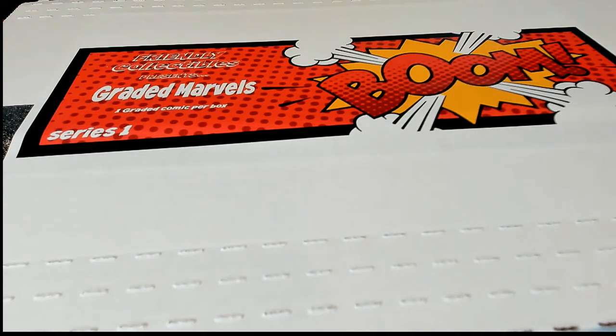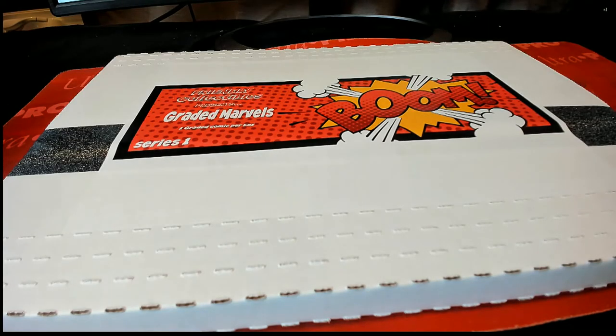All right, we're gonna do Graded Marvels, Friendly Collectibles, Graded Marvels here for Jeff J. Good luck, sir. Jeff bought all the spots in 143, so good luck, buddy.